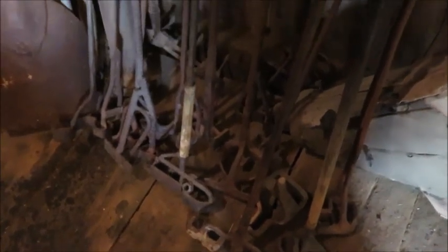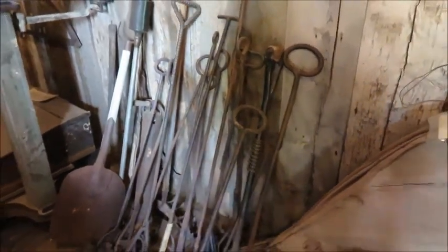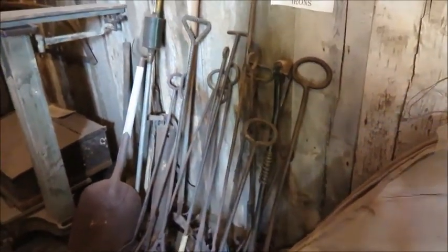They have a collection of brands here; some of them are from the turn of the century from the ranches in the area. This is a work in progress — eventually they'll have brands on all the wood so we can see what the different symbols look like.